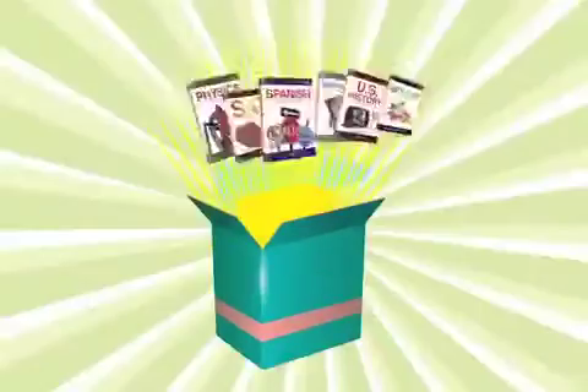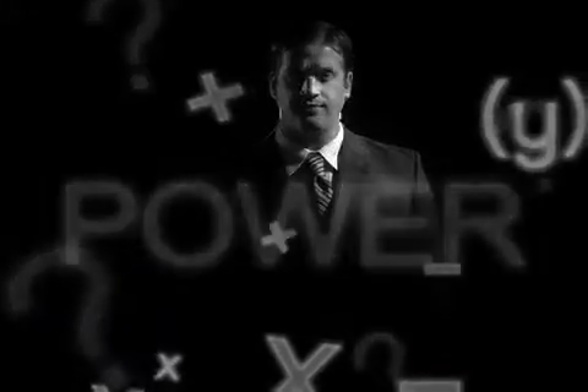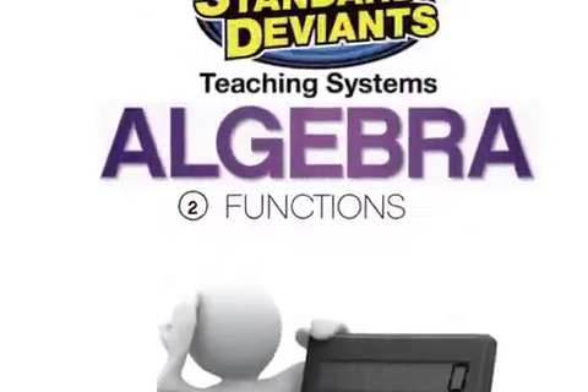Standard Deviants Teaching Systems is a lesson in a box. What does that mean? Each module contains a video program broken into bite-sized sections, and a digital workbook complete with quizzes, handouts, graphic organizers, and more.